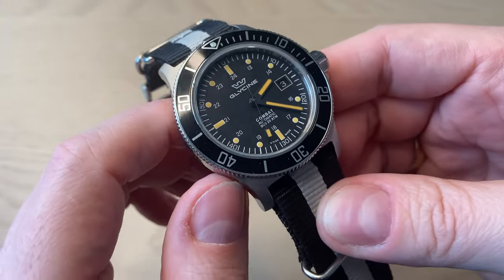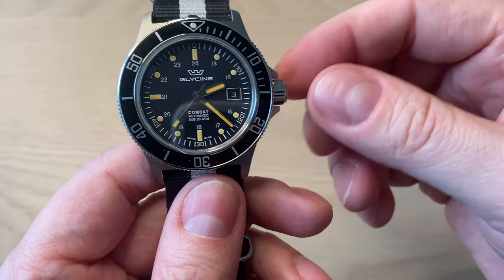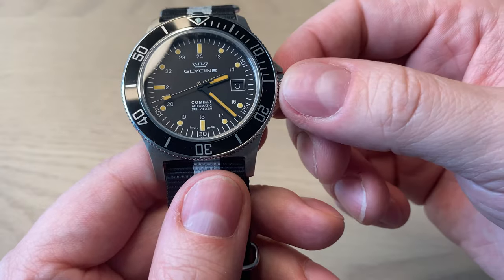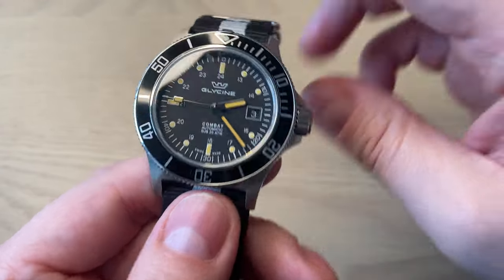The bezel insert is aluminium. The signed crown is a big screw-down crown that reminds me of the crown on the Rolex Submariner — really easy to operate because it's large. There is a somewhat grindy, gravelly winding feel to it.